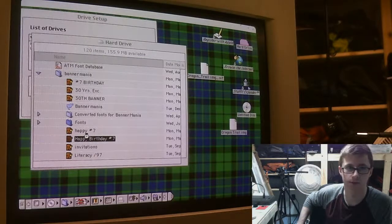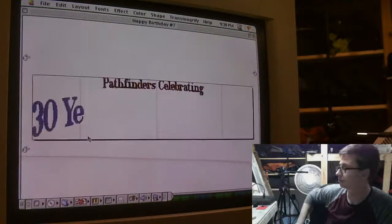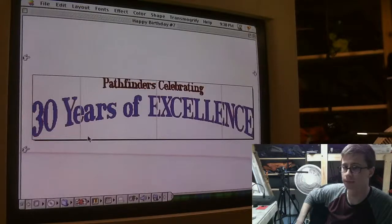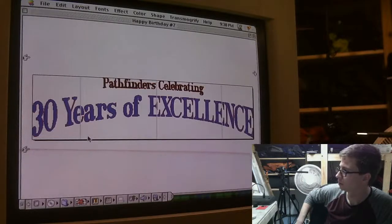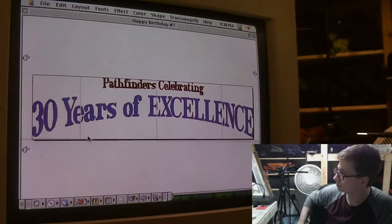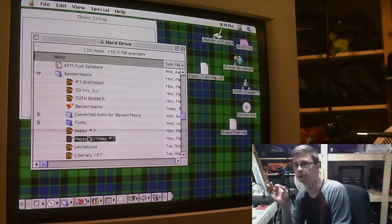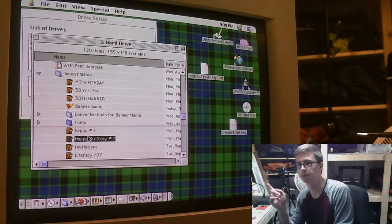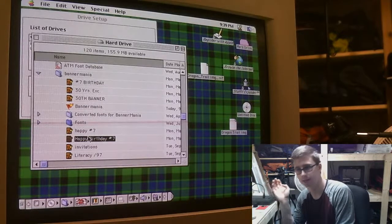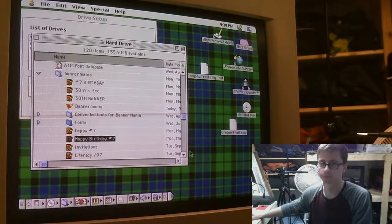Let's do a Happy Birthday Number Seven banner — let's see what that looks like. 'Pathfinders celebrating 30 years of excellence' — so that's a thing. Wasn't that cool? Can you just hear that banner being printed on a dot matrix printer, taking like hours to print out? Those were the days.